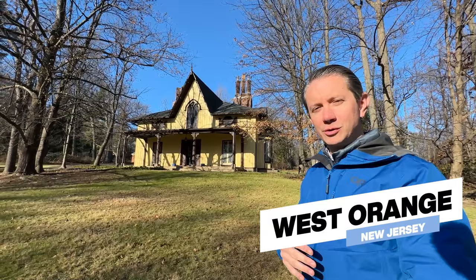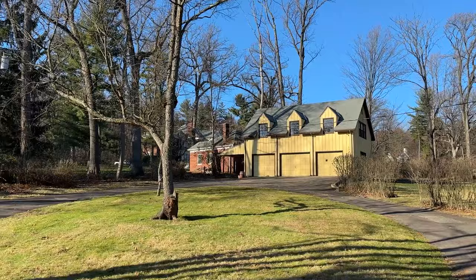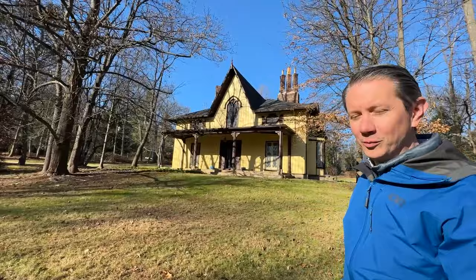We're here in Llewellyn Park, West Orange, New Jersey. This is the gated community that was home to Thomas Edison. This particular home sits on 2.7 acres, which is very rare for this area of New Jersey. Most homes in this location are much smaller lots and much denser neighborhoods. It's 1923, and it has this beautiful A-frame in the middle of the home.